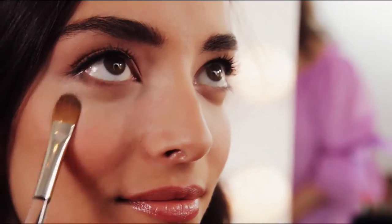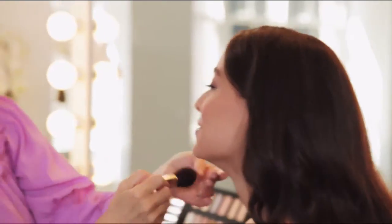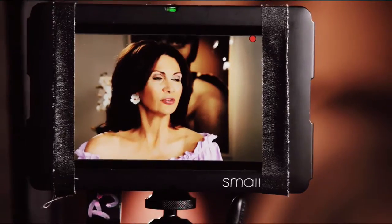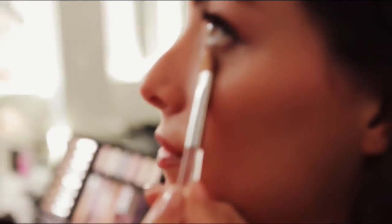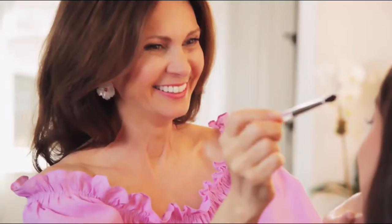The Trish McEvoy line is very well edited, very easy to apply, effortless. Effortless beauty means putting yourself together, knowing that you've picked the right pieces. I always have the products that make a difference. Tools are always ignored, and I think they're so important. The power of makeup transforms — the power of makeup is what I do.